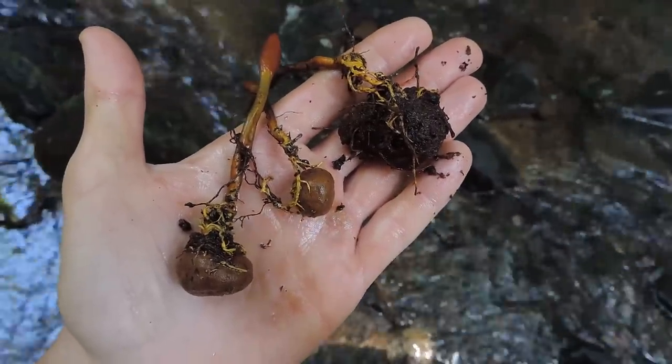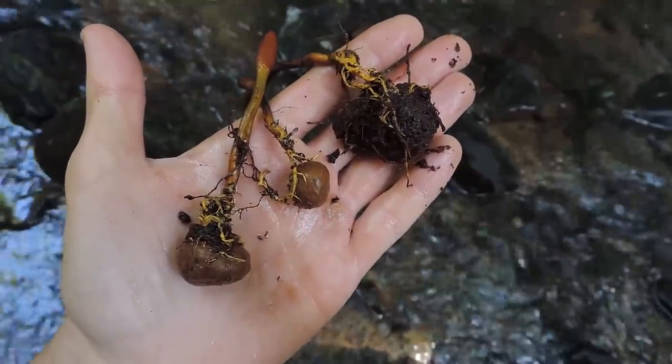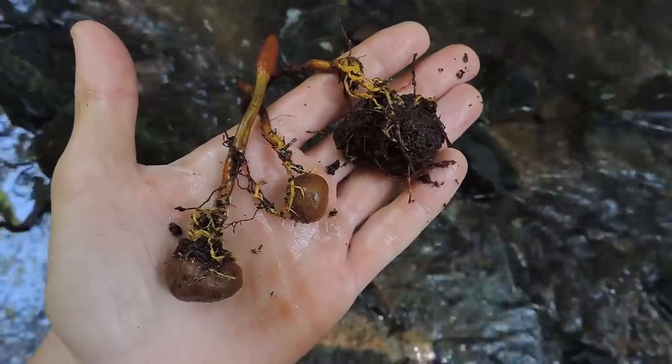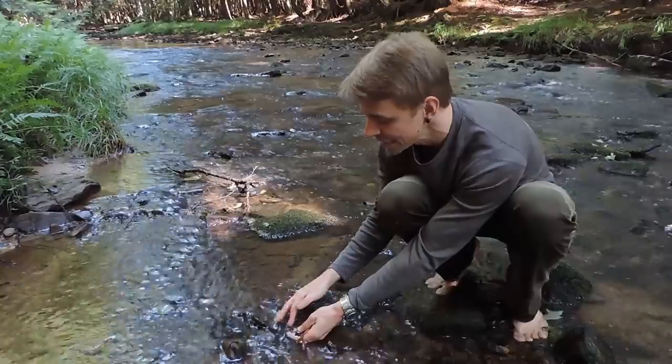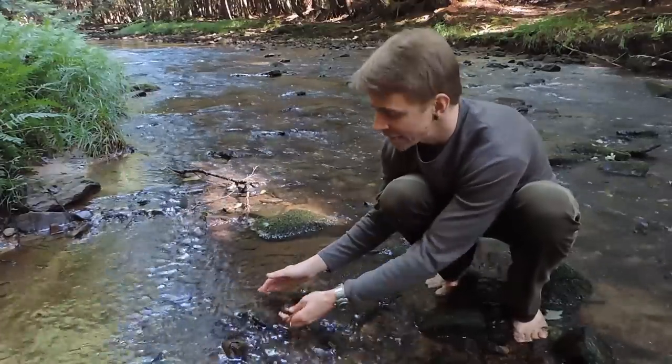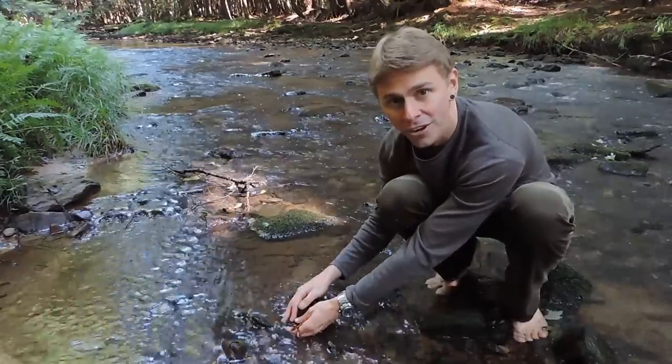It's brownish — it almost looks like one of those earth balls, those Scleroderma poison pigskin puffballs. But it's not — it's a completely different family, completely different phylum. These are Ascomycetes, so their spores are born in structures known as an ascus.